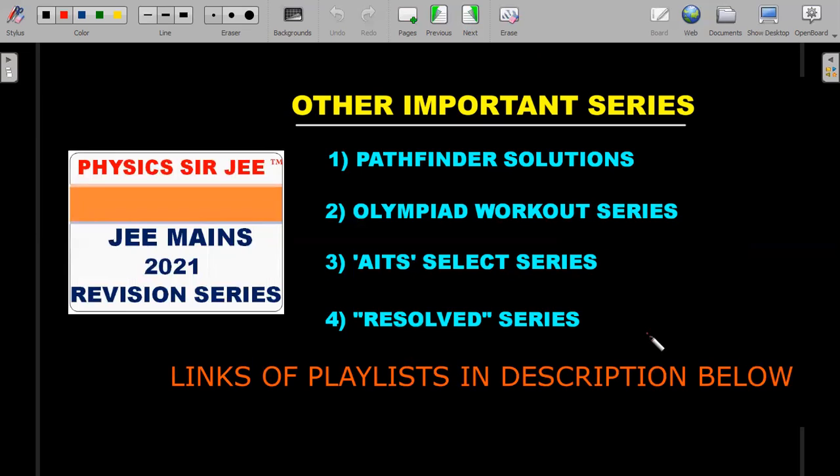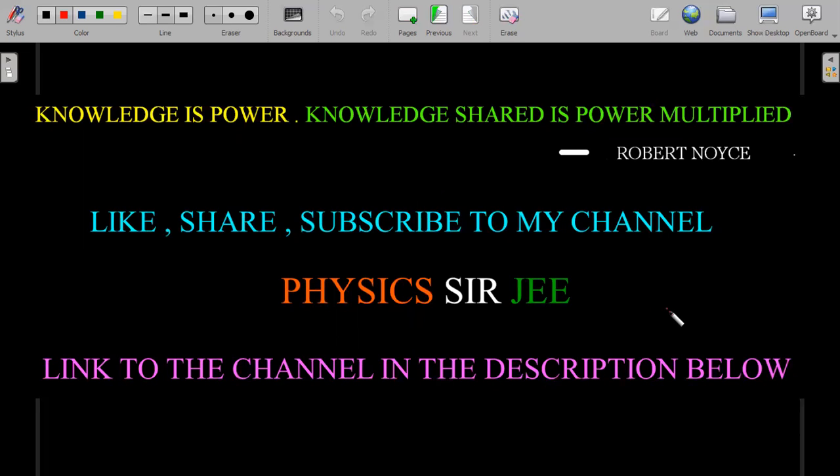Whether or not this series continues, my other series — Pathfinder solutions, Olympiad Workout, AATS Select and Resolve, JEE Advanced questions series, and others — will keep running. If I do continue the Mains series, I'll just put in some extra time and effort. All links are in the description below. If you're new, try to watch two or three videos per day to get a sense of the content quality. Please like and share this video, tell your friends about what I've started, and I hope you vote yes so you can motivate me that my hard work won't go to waste. See you in the series!